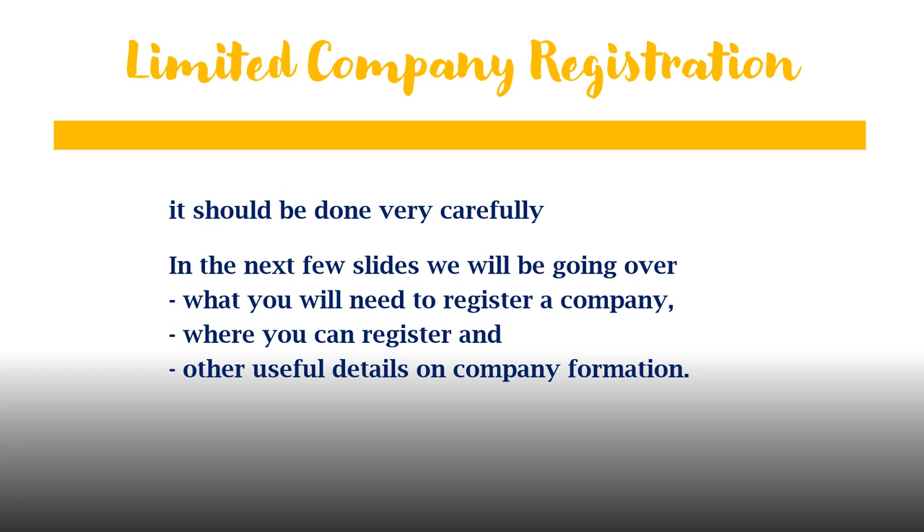The limited company registration can be very simple — you can register your limited company from the comfort of your home if you have an internet connection and a laptop or computer. It should be done carefully though; you might have to seek an accountant's advice before you go ahead. In the next few slides I will be going over what you will need to register a company, where you can register, and other useful details on company formation.